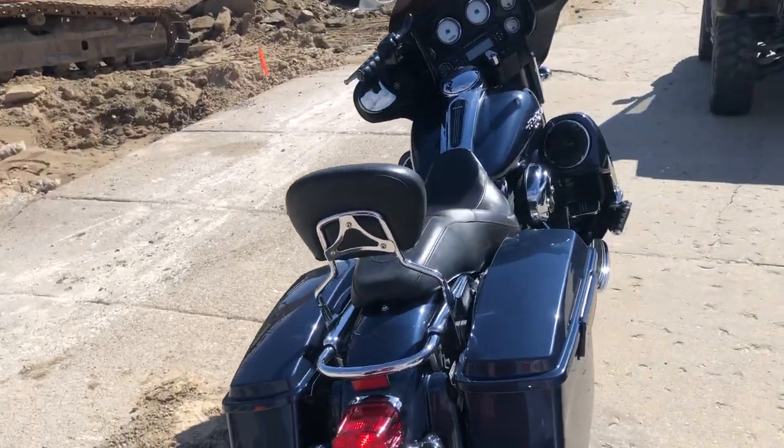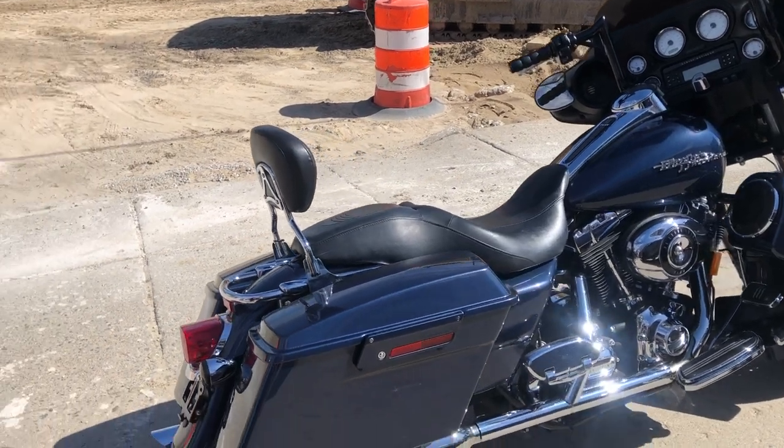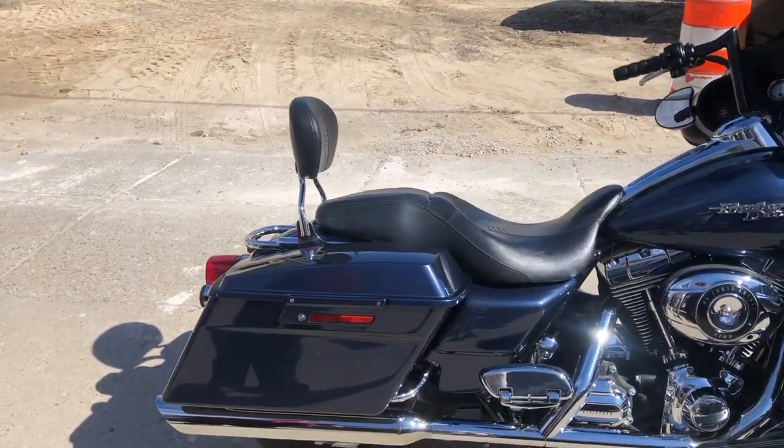This one runs good, strong, everything works. Great bike for the money at $8,999. Give us a call, we'll make it happen — 810-648-9500.